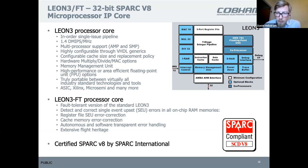The Leon 3 is a single-issue pipeline with a multiplier, divider, MMU support, caches, and so on.